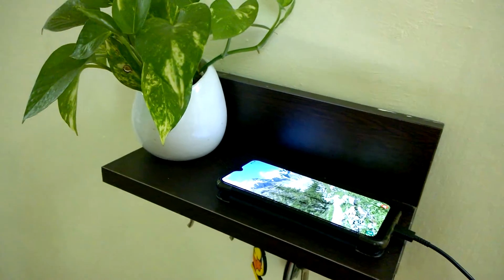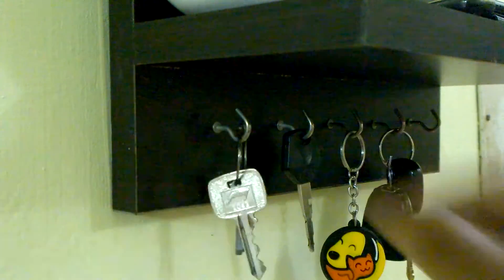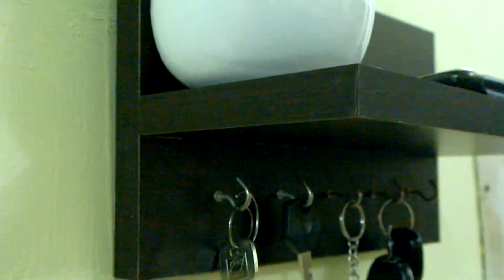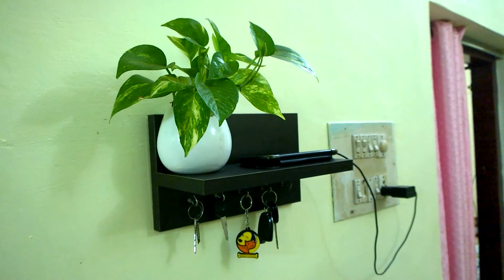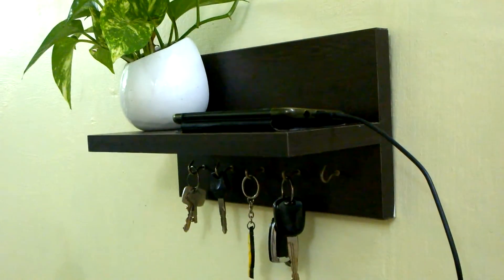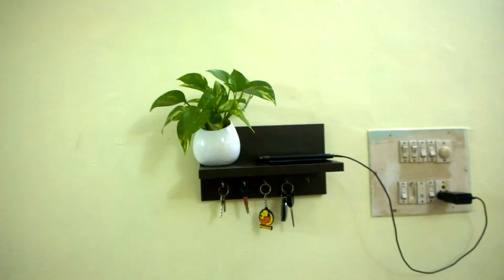The key hooks are made of strong metal and look neatly installed as well. There is an instruction manual to guide you on how to assemble this wall mounted decor shelf with key hooks, and all hardware for assembly is included in the box. There are a lot of wall mounted decor shelves with key hooks available for purchase, each with different sizes and styles.